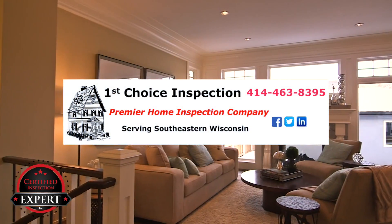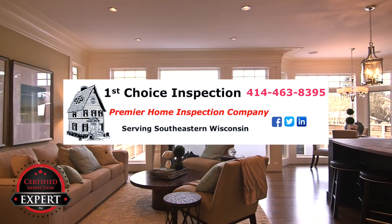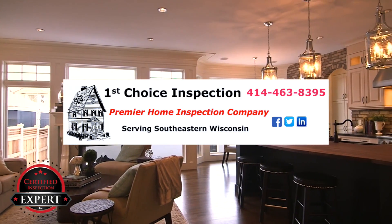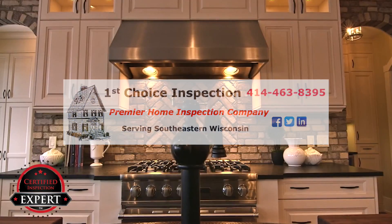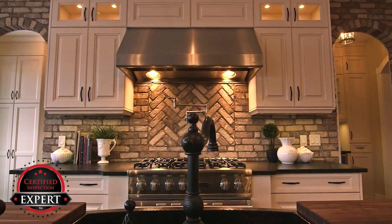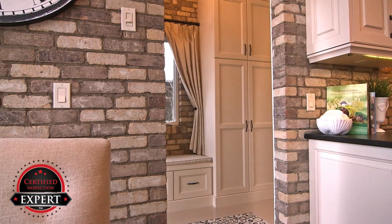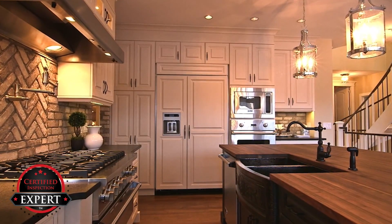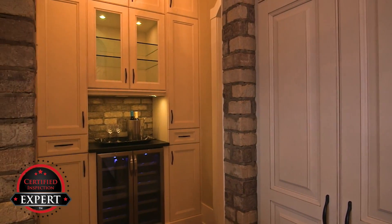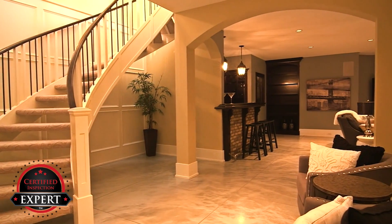Why let the buyer's inspector ruin your deal? It's much smarter to know about these things, have them repaired or get professional estimates for the needed repairs before your buyers arrive. This will reduce the surprises that can occur after you thought you had a done deal. This allows you to reduce the possibility of renegotiations that could otherwise occur, which will reduce the buyer's leverage and turn the offer to purchase into a no-hassle sale.